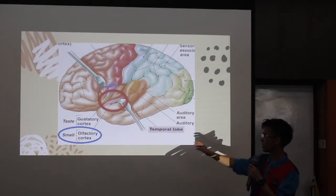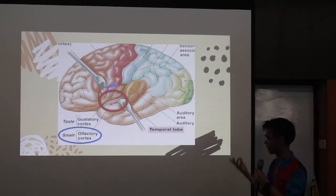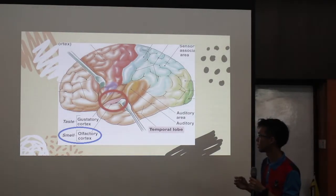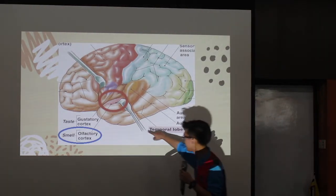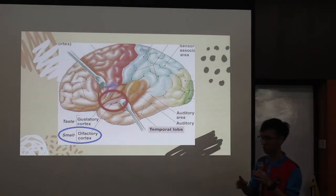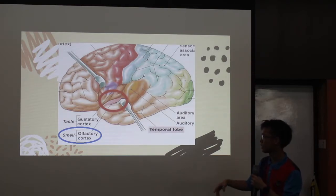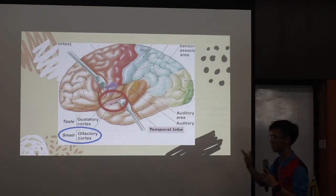This is a picture of the olfactory cortex — I mean, the brain. The olfactory cortex is actually inside the brain. This image uses a special instrument that doctors use to look at the inside — they open it and look inside. So the olfactory cortex is actually inside the brain.